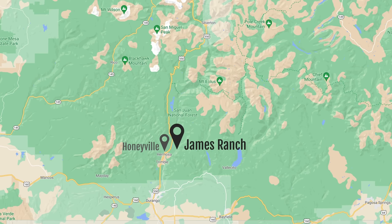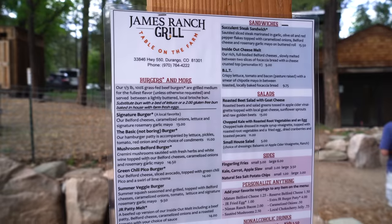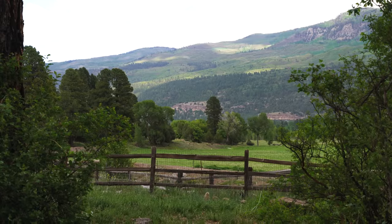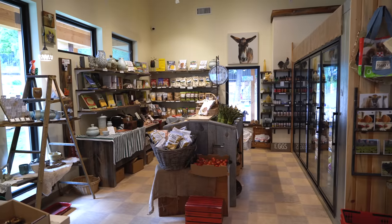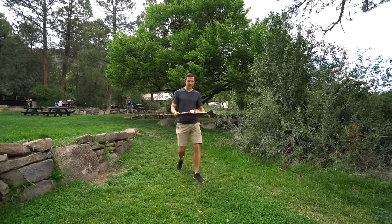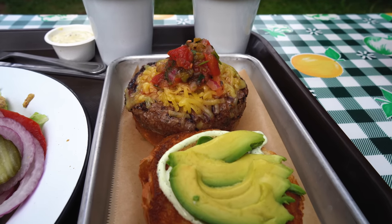Right across the street from Honeyville is James Ranch, which is a regenerative farm — meaning they utilize farming and ranching techniques that are better for the environment by rebuilding the soil, improving the water cycle, and sequestering carbon in the soil. I can already smell the burgers on the grill and they smell so good. James Ranch is not only a working ranch but also has a market and a grill, and they consider themselves not farm to table but rather 'table on the farm,' sourcing all their ingredients from the farm itself or from local vendors around the area.